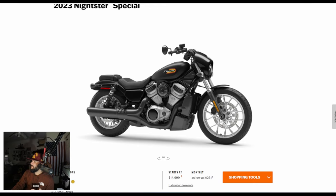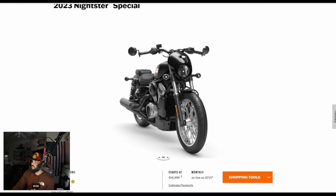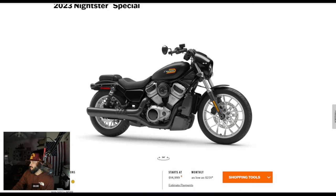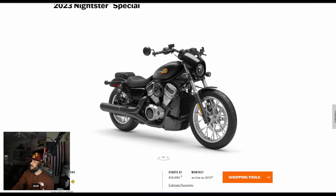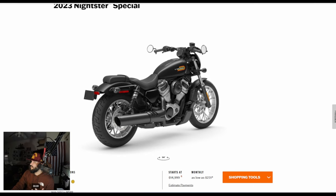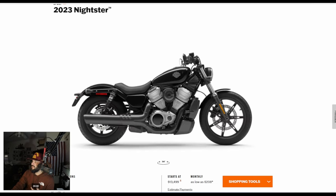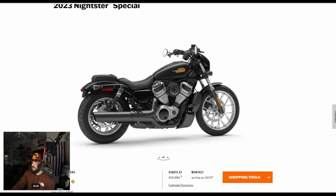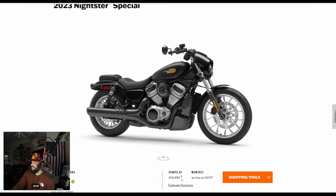Everything else is the same. You also get a little windscreen — a bikini fairing, kind of like the Scout Rogue. The risers are a little bit taller on the Special. But is that really worth $1,500? I would rather have inverted forks with dual disc brakes, and I'd be glad to pay the $15,000 for that.